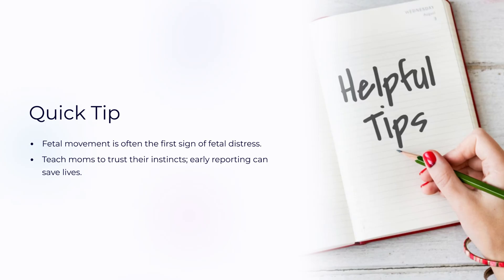Kick counts are more than a routine task. They can detect early signs of fetal hypoxia and help prevent adverse outcomes when followed properly. Changes in movement often come before changes in heart rate, so early detection saves lives.